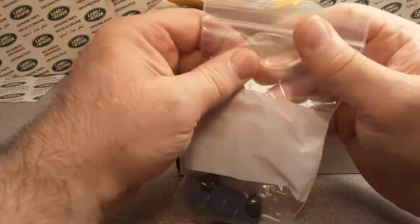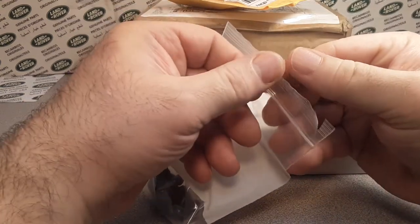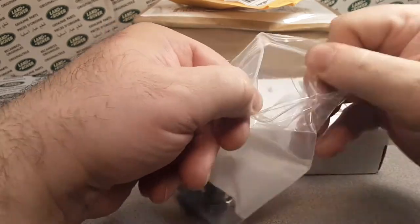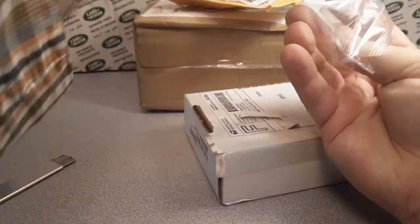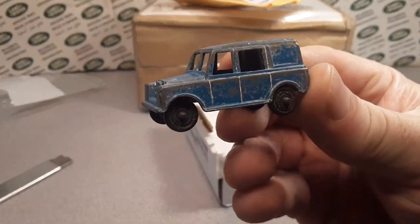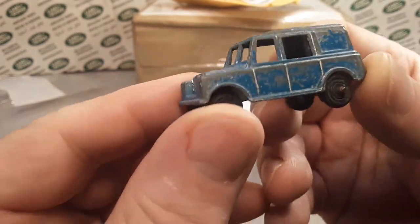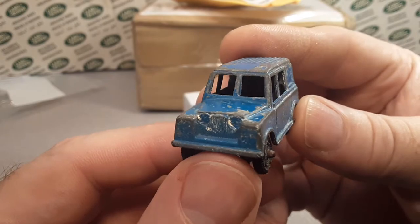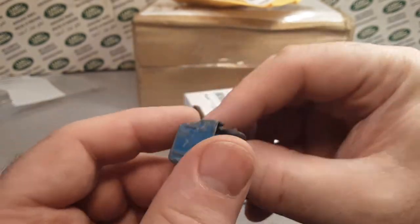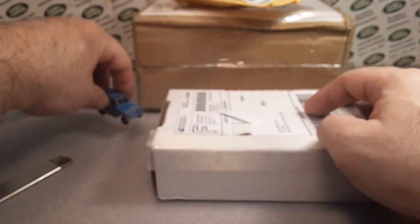Oh, here we go. Here's a nice beauty. Start out the show with a little oldie but goodie. Oh yeah, check it out — here it is. Nice little Tootsie Toy in original blue, which is kind of hard to come by. Not bad shape, not excellent shape, but wheels all work and everything. So pretty neat there.